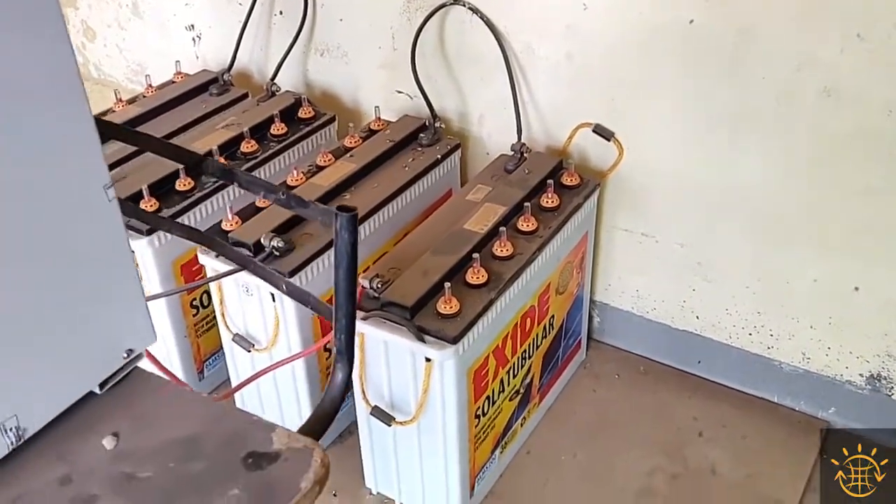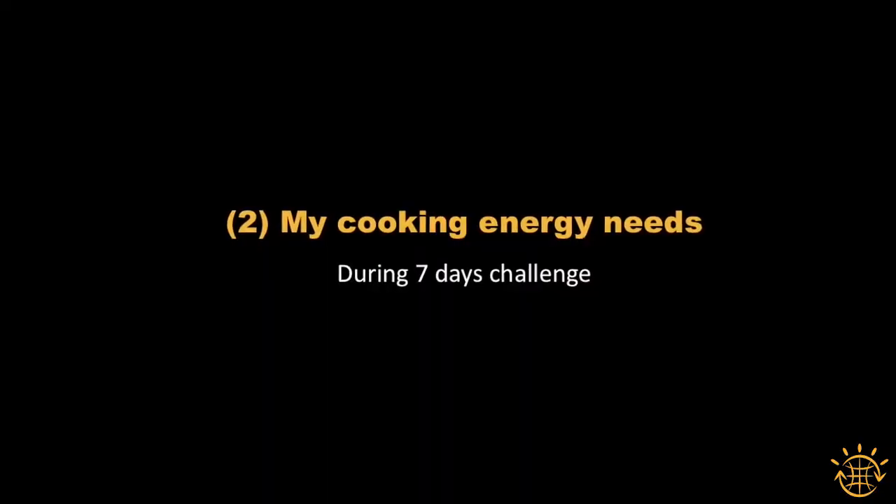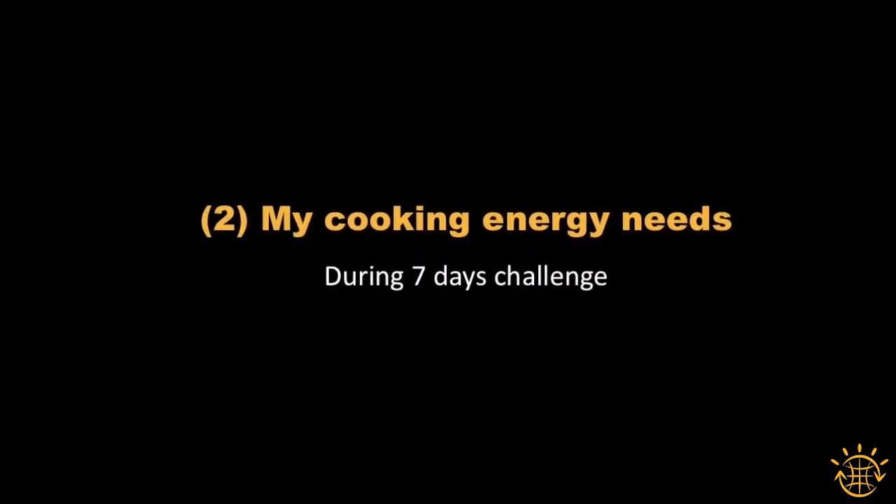Therefore, this campus has a solar system with its own battery backup. The second category was the energy needs for cooking.